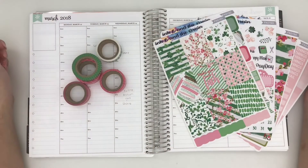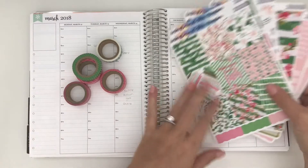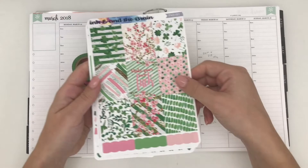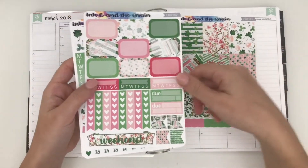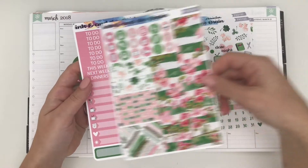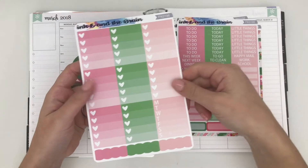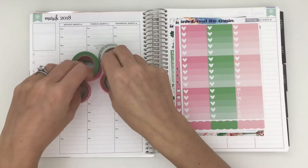Hey guys, it's Lindsay from My Crafty Plans, and today I am planning the week of March 12th through March 18th in my Erin Condren Life Planner. It is Saint Patty's Day week, so I will be using a semi Saint Patrick's Day kit — it is the Luck Kit from Inky and the Brain. I am super excited about this; it's my first time using a kit from the shop, but Esley, the owner, is honestly the sweetest person, and I do have a coupon code for my subscribers which I will put in the links below.